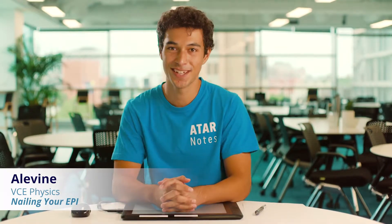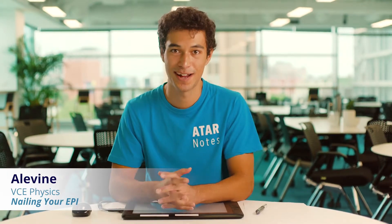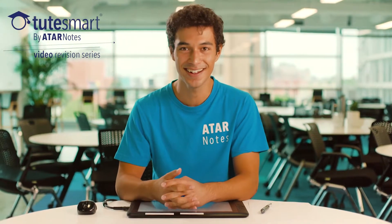So you're doing your EPI. The experimental practical investigation can be quite scary — some students definitely dread it — but it doesn't have to be something that's overly difficult or really complicated. Here are five tips to make sure that when you do your EPI, you feel confident, and hopefully it increases your mark when you finish it up.